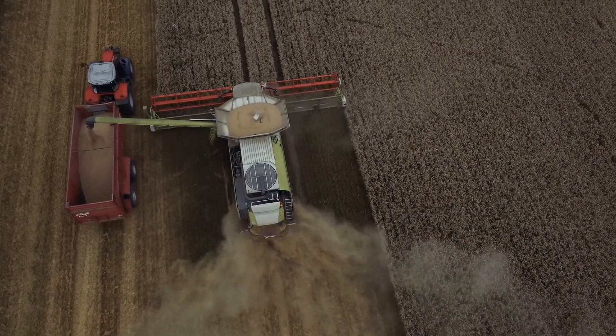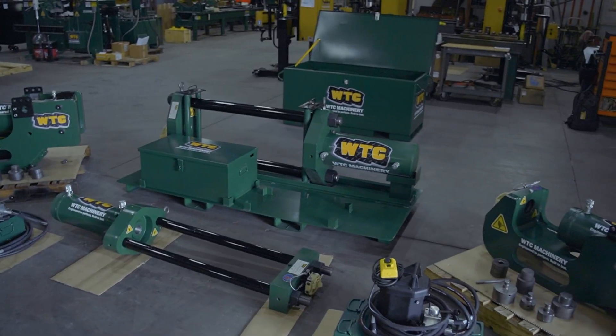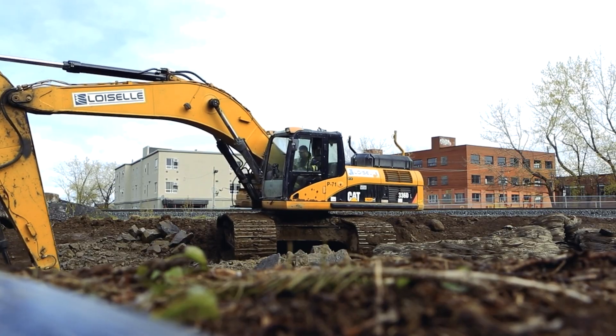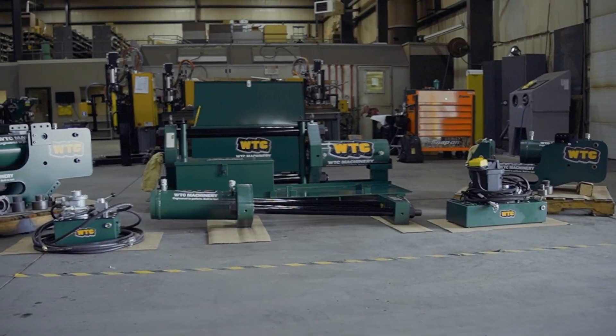Whether you're in agriculture, forestry, construction, or mining, WTC Machinery's presses are engineered to perform and built to last. From small excavators to the largest machines on the job, we have the right tool for the task.